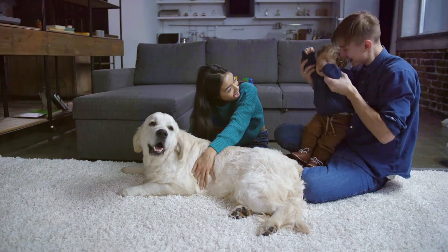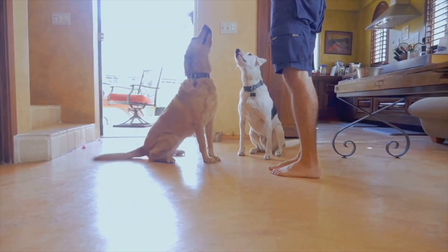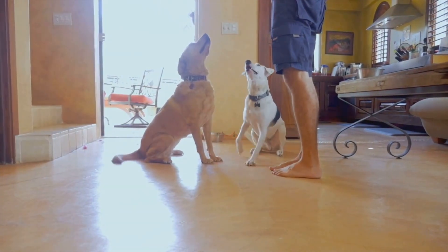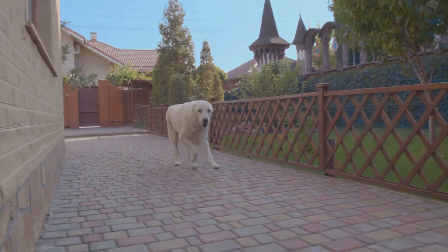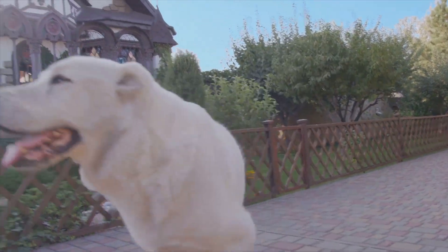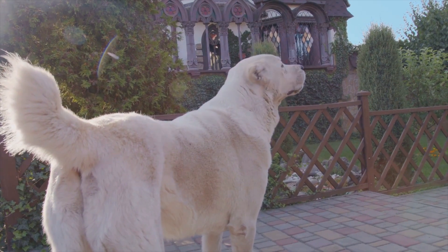For instance, a wagging tail doesn't always signify happiness. Depending on the tail's position and speed, it could also indicate fear, aggression, or even insecurity. Similarly, a dog might whine or bark not just for attention, but also due to anxiety or discomfort. Observing and understanding these cues can help us meet our dog's needs effectively.